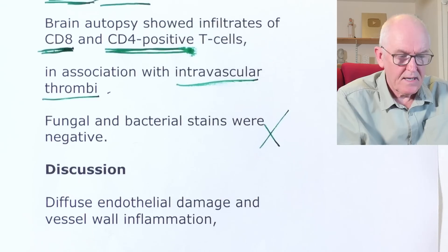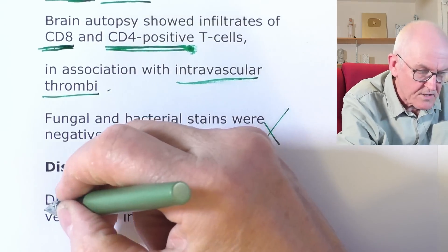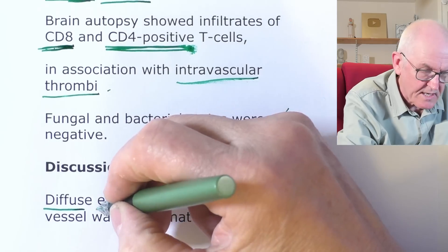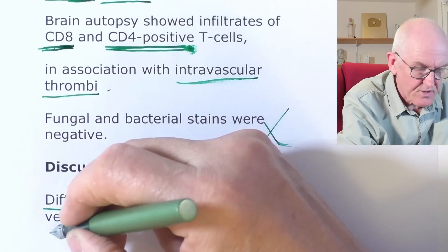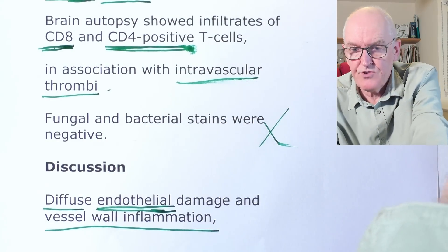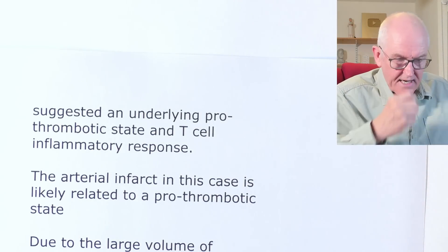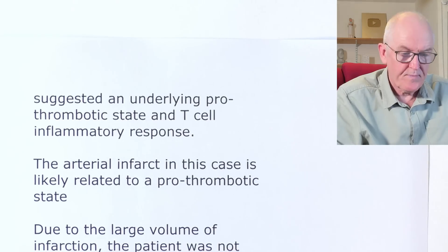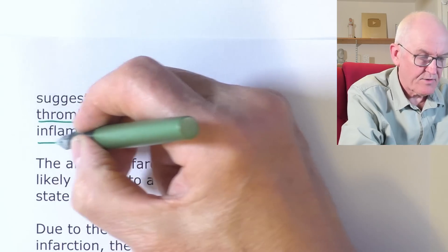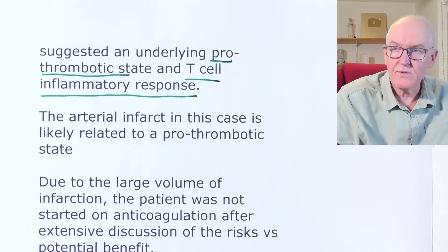Fungi and bacterial strains were negative, eliminating infection. There was diffuse endothelial damage and vessel wall inflammation — damage to the lining and walls of blood vessels throughout, with inflammatory changes. This suggested an underlying pro-thrombotic state — a greater likelihood of blood clot formation — and a T-cell inflammatory response. The arterial infarct in this case is likely related to this pro-thrombotic state.